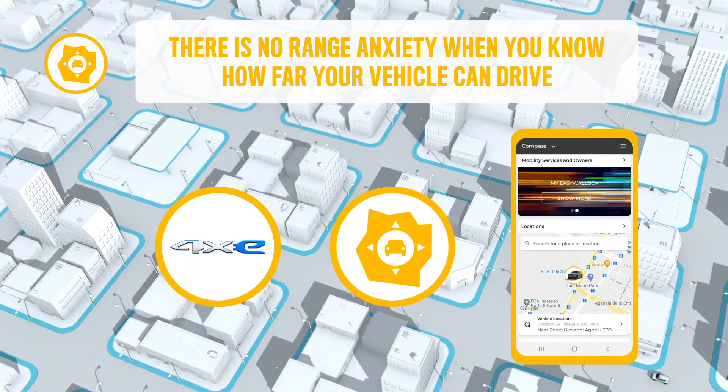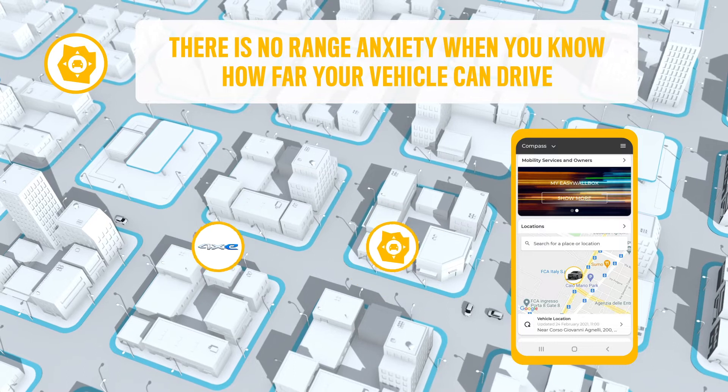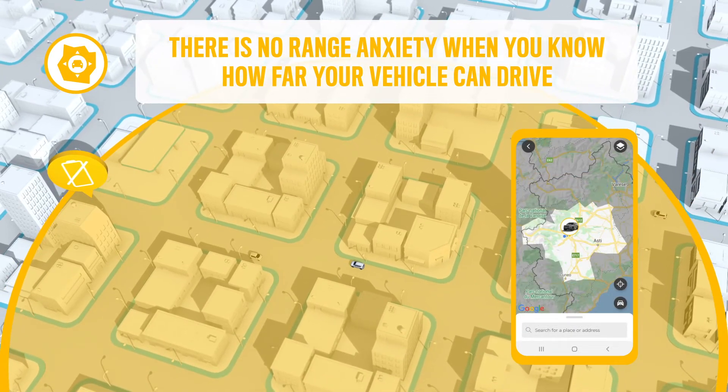Is your Jeep a plug-in hybrid vehicle? In the app, the Dynamic Range Mapping feature allows you to visualize how far you can drive before choosing the destination.